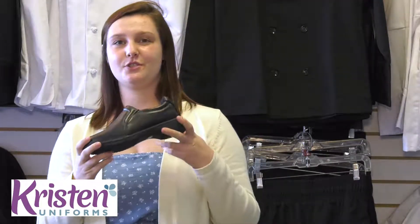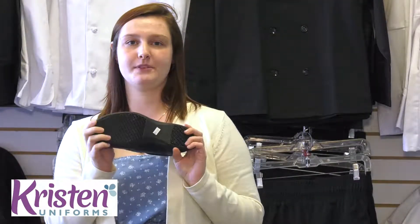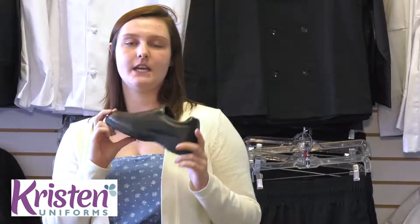We carry these Genuine Grip shoes. They are full slip resistant, all leather, and they also are very comfortable with a gel padding inside.